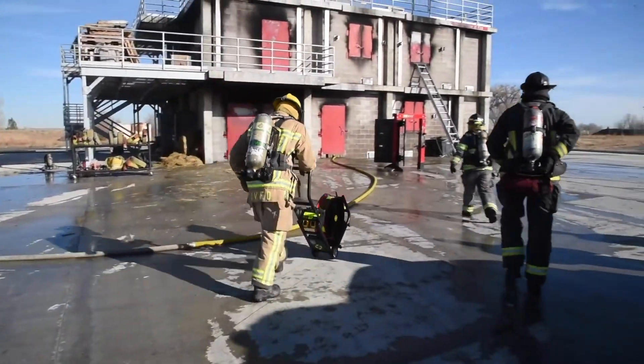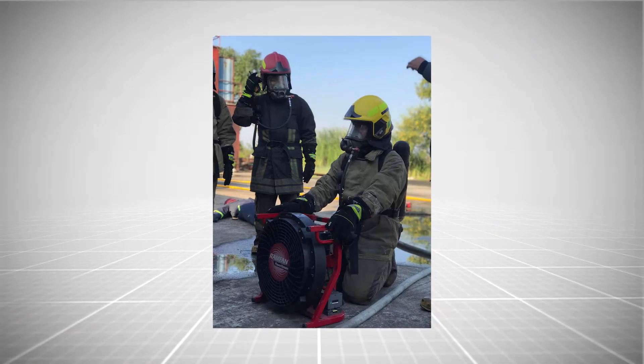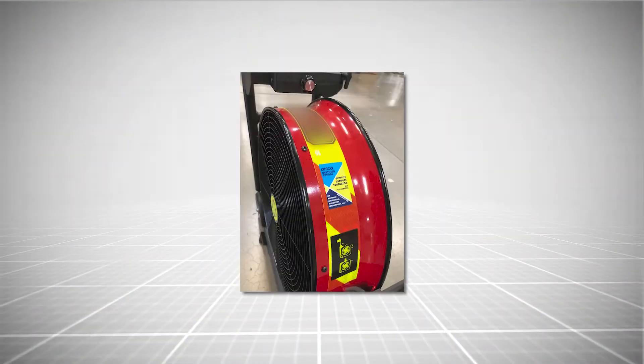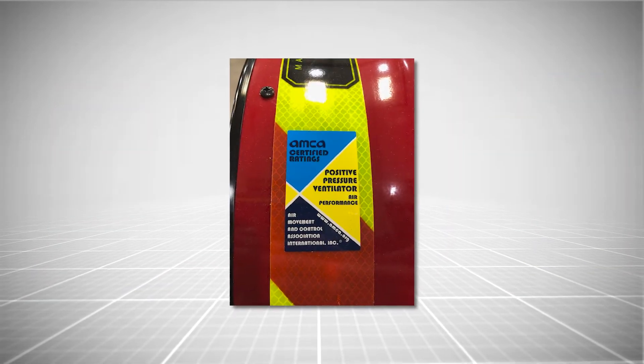Standard 240 was developed with firefighters for firefighters, to provide confidence that PPVs will develop the airflow needed to clear smoke and heat when there is a fire. AMCA provides third-party certification so firefighters can have greater confidence a PPV will perform as rated when it is needed.